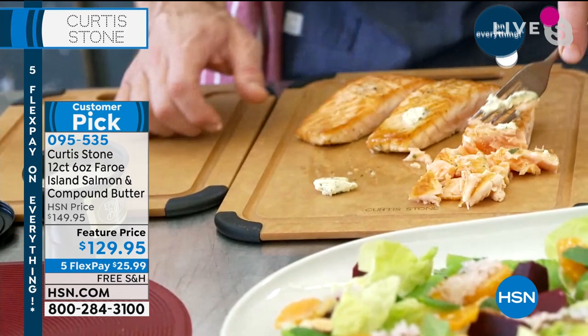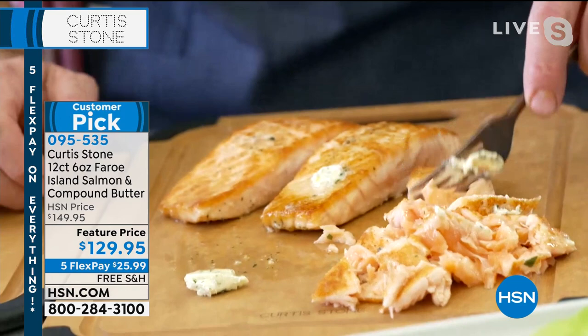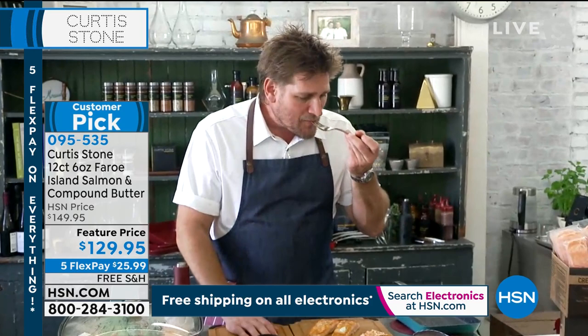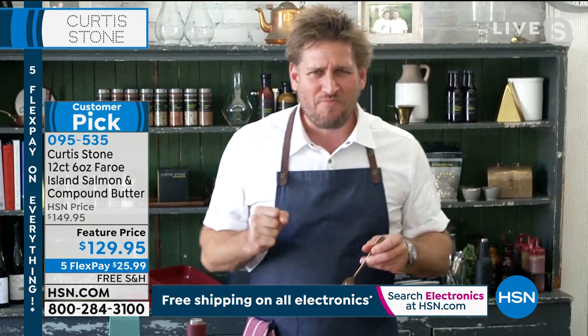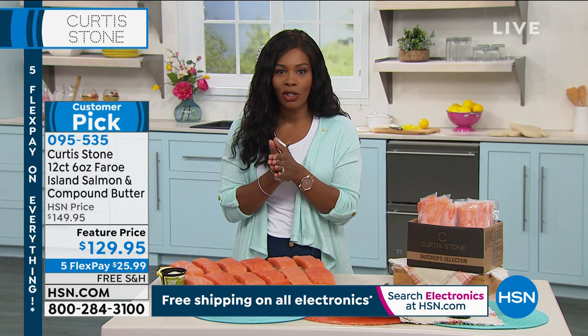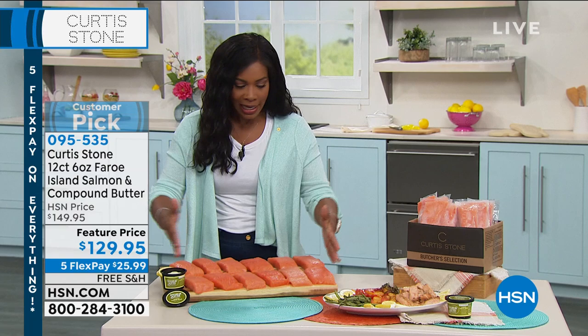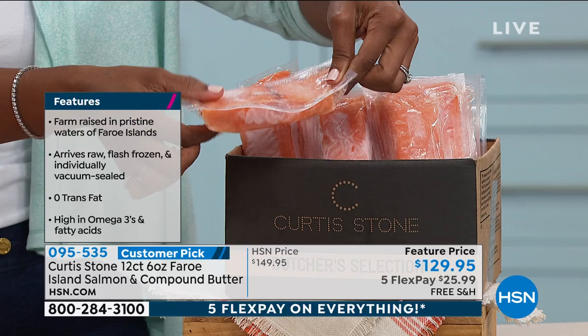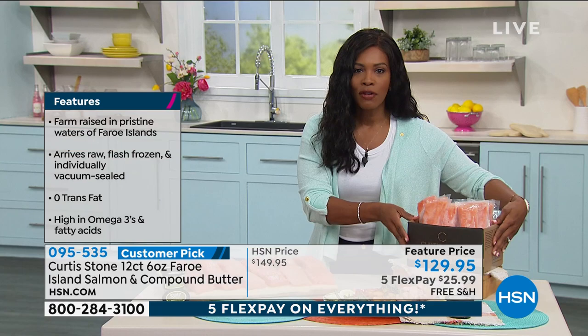This salmon isn't supposed to be at this price — they sold out, called back the Faroe Island fish suppliers, and got a handful more. Once gone, it won't be at this price again. It has a 4.8 rating. Customers say it's the kind of salmon you taste at a high-end restaurant. They're all laid out individually packaged, blast frozen fresh as soon as they're caught.